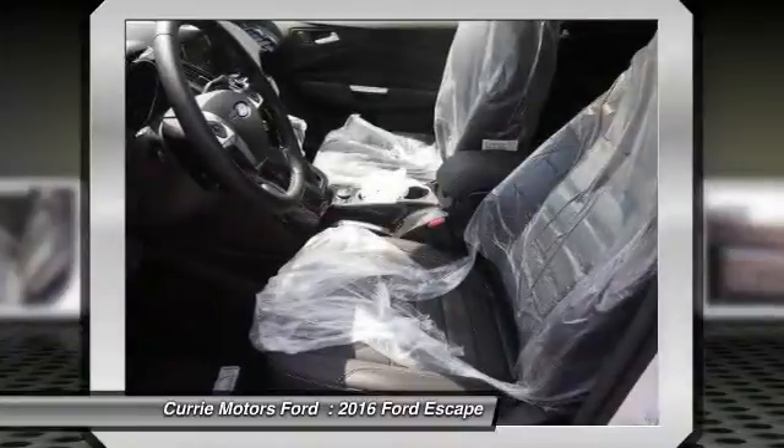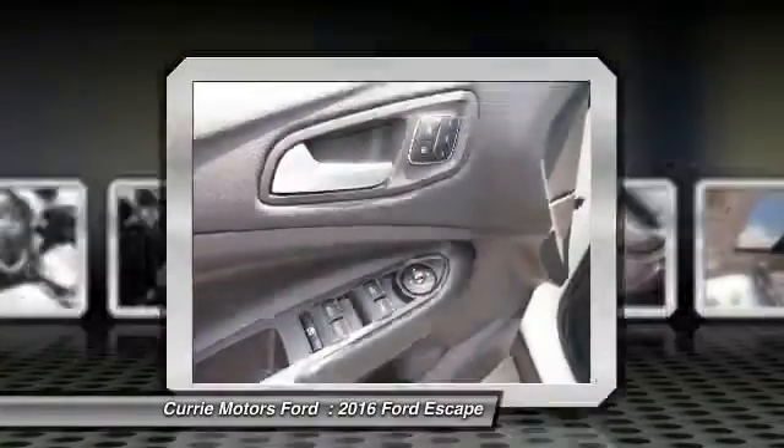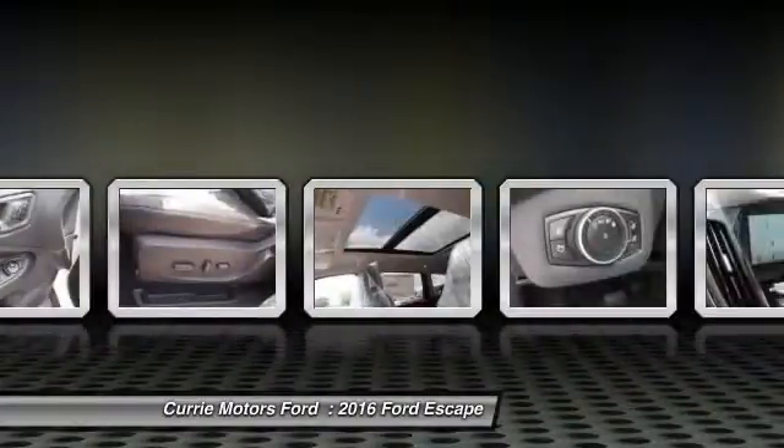Power liftgate, leather-wrapped steering wheel, Bluetooth. This beauty will even make your house keys jealous. Drive it today.